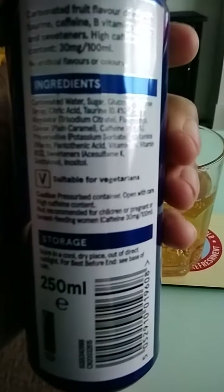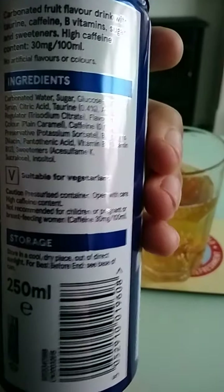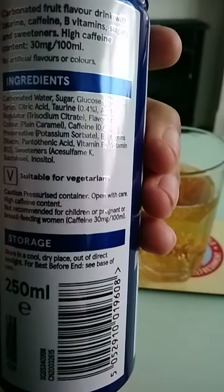Ingredients are carbonated water, sugar, glucose, fructose syrup, citric acid, flavourings, colour, caramel, plain caramel.